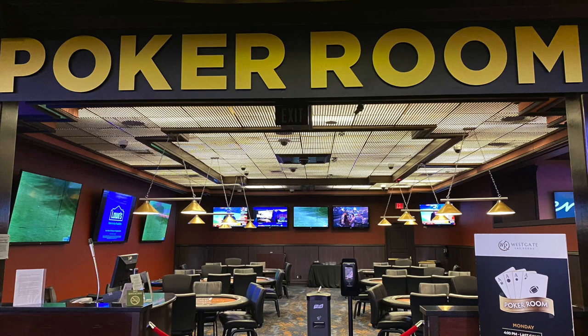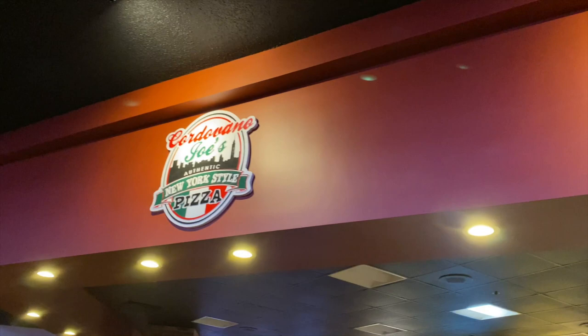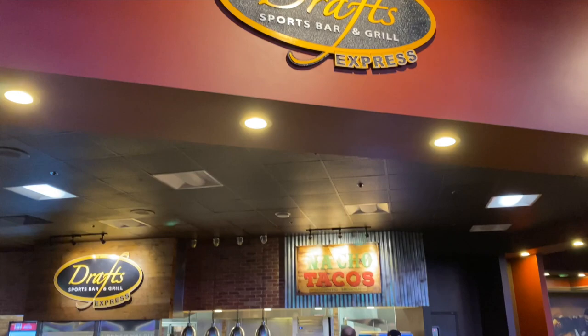To the back, beneath a stunning stained glass ceiling, is the Westgate's poker room. The food court in the SuperBook offers three favorites in case you get hungry while watching the game: pizza, tacos, and an express grill.